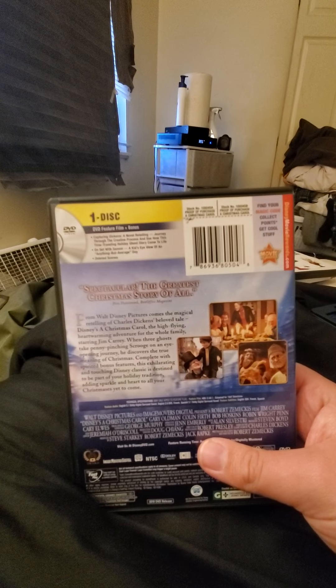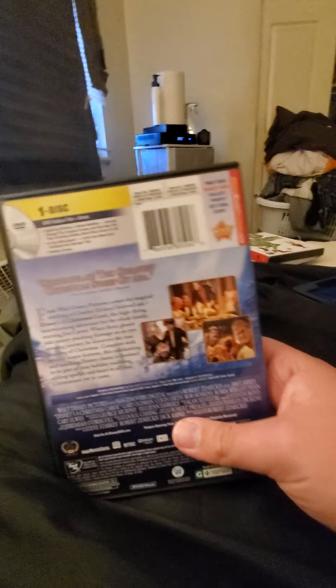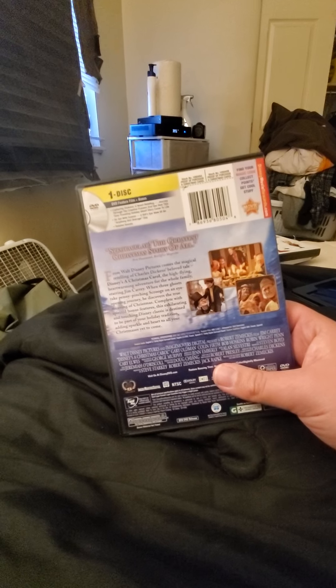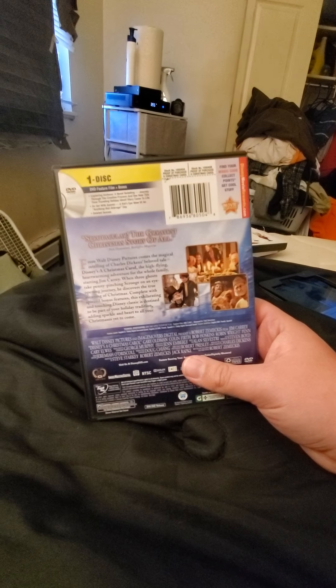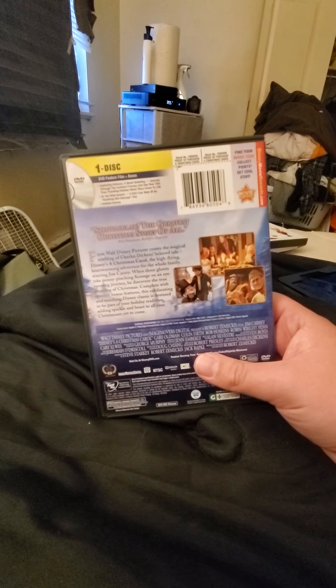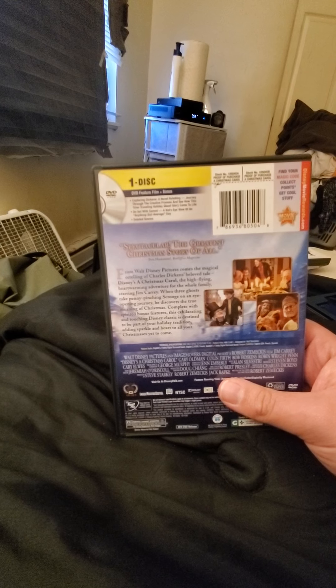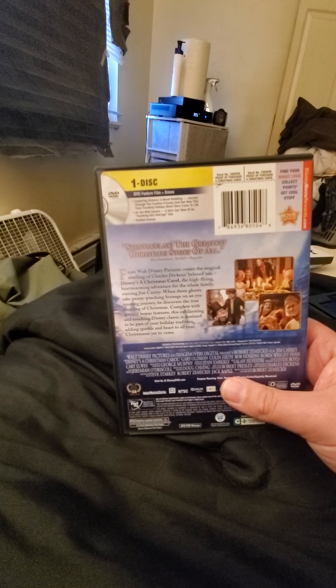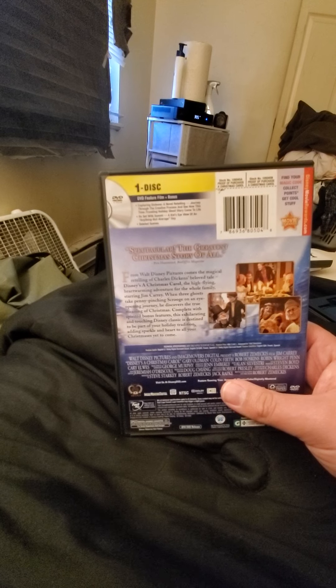Here's the spine. In the back it says, 'Spectacular! The Greatest Christmas Story of All Time,' as stated by Pete Hammond of Buzz Office Magazine. This is a really new version. The DVD features include a novel retelling, a journey through the creative process, see how this time-travel and holiday ghost story came to life, and all the more videos that you already knew.